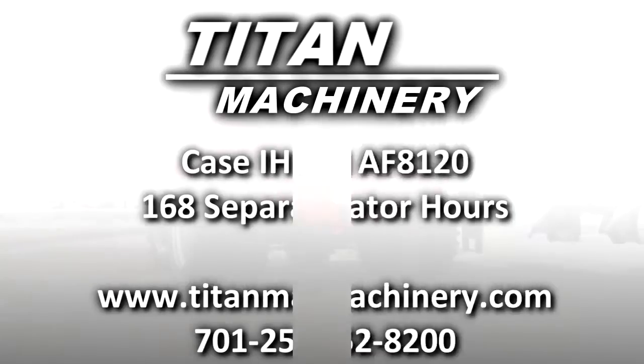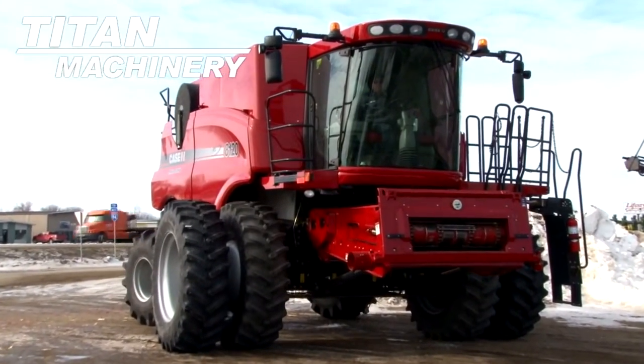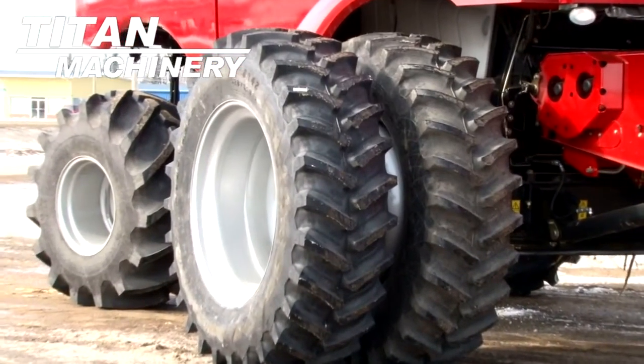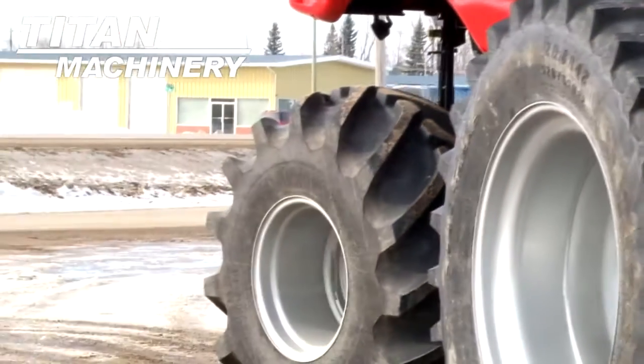Available now at Tite Machinery of Jamestown, we have a Case IH AF8120 with 168 separator hours. Drive tires are dual 20.8 R42s. Steering tires are 28 L26s.